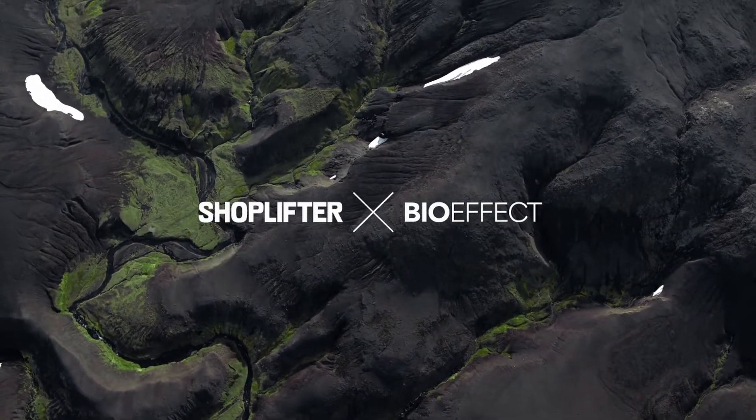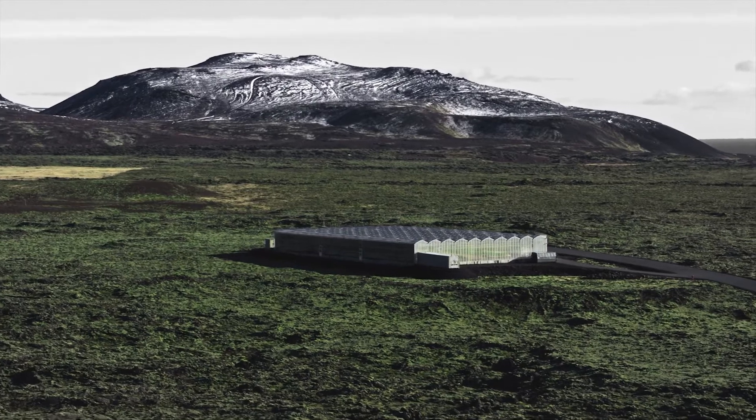The story of every BioEffect product starts in the middle of a lava field here in Iceland.